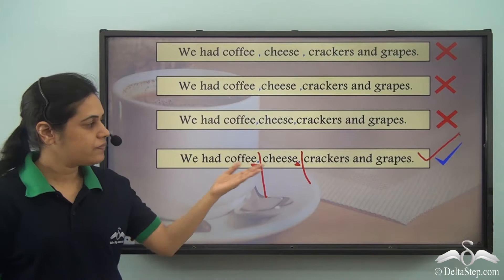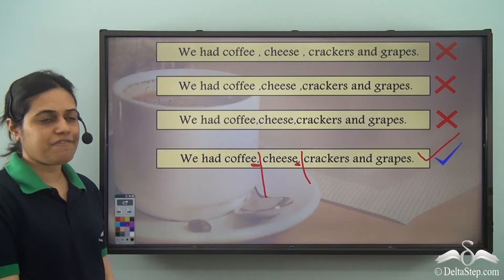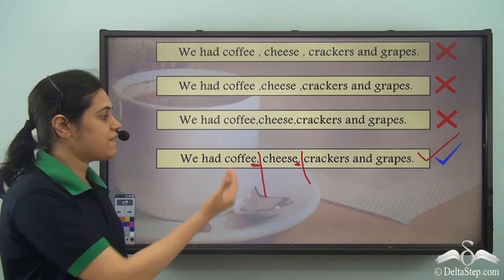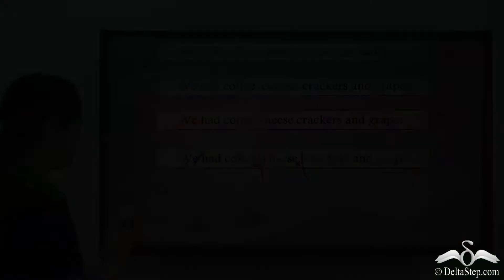Another thing is, since these are similar words, we can change the order of the words. So I can also say: we had cheese, coffee, crackers and grapes. The meaning of the sentence will remain the same because these are similar words separated using commas.